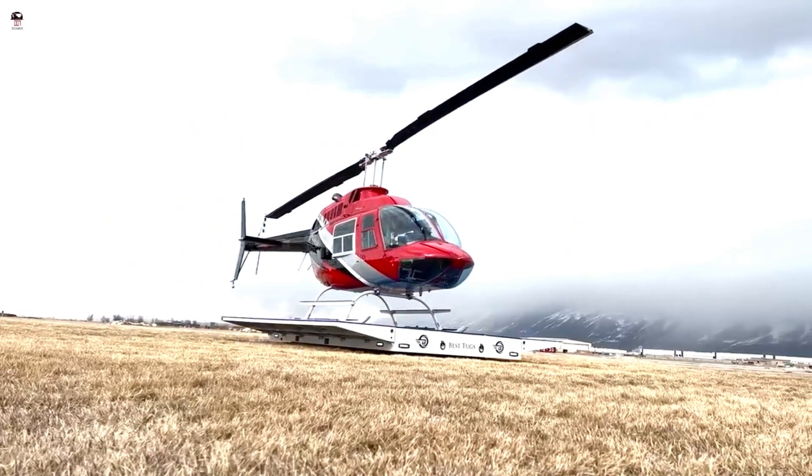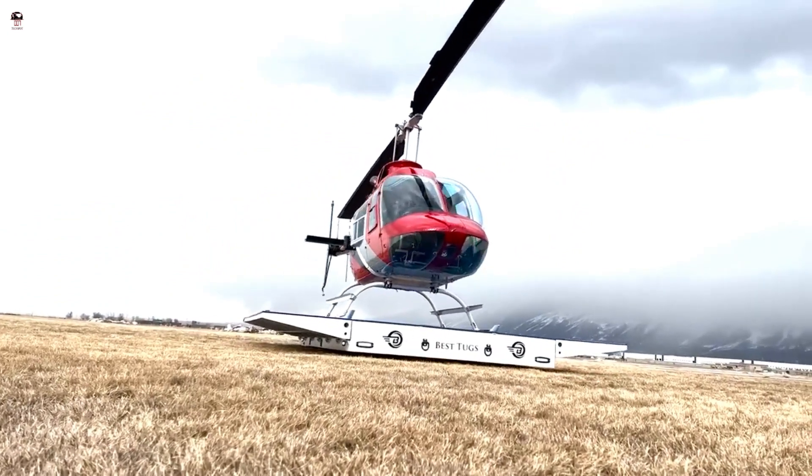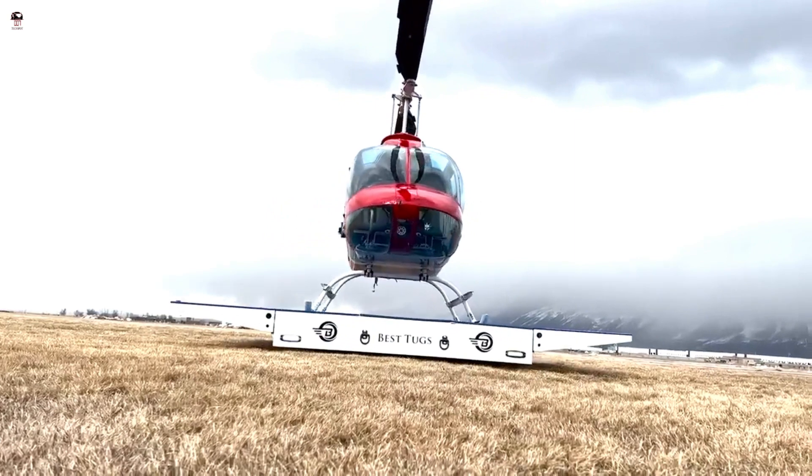Features include four-wheel drive, folding wings, onboard GPU, traction control, onboard fuel, higher speeds, and more range.